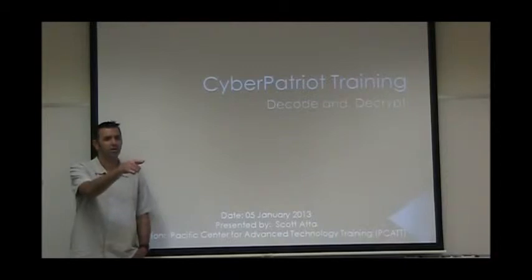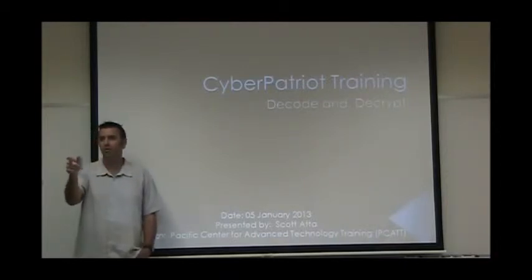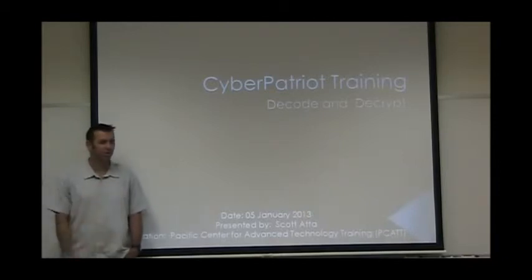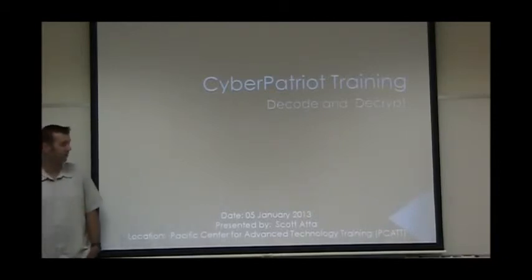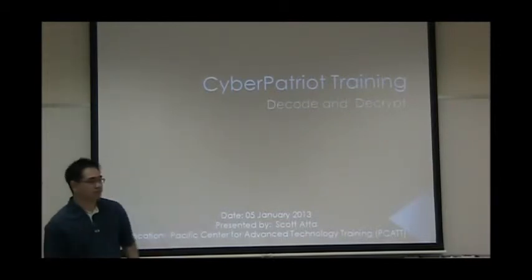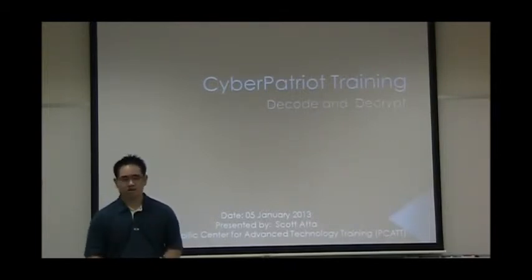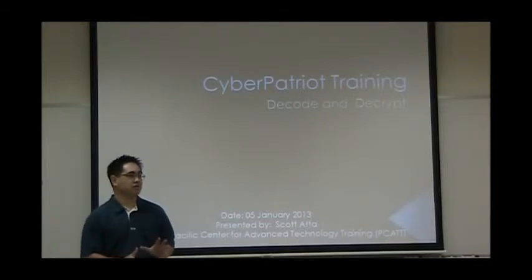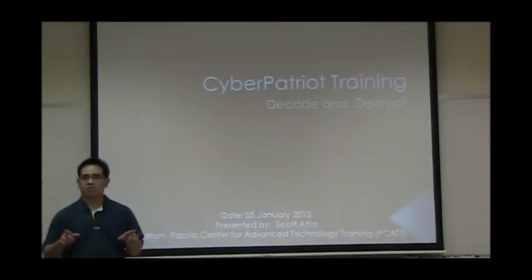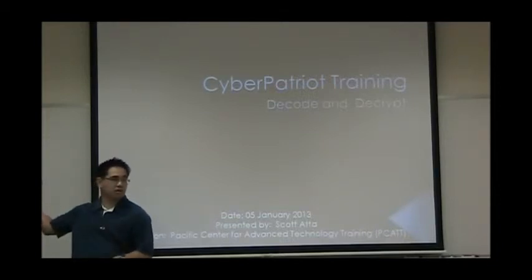I know we've got some mentors and some students here. Are you guys from Iolani? There's supposed to be some other schools here who may show up late. Good morning — this is Scott Atta. Did everybody grab a CD from the back? There's some resources and files we're going to be using for the exercises. So everybody's got a laptop or a desktop — you need to log onto the desktop, use your credentials, and get on there if you need Wi-Fi access.